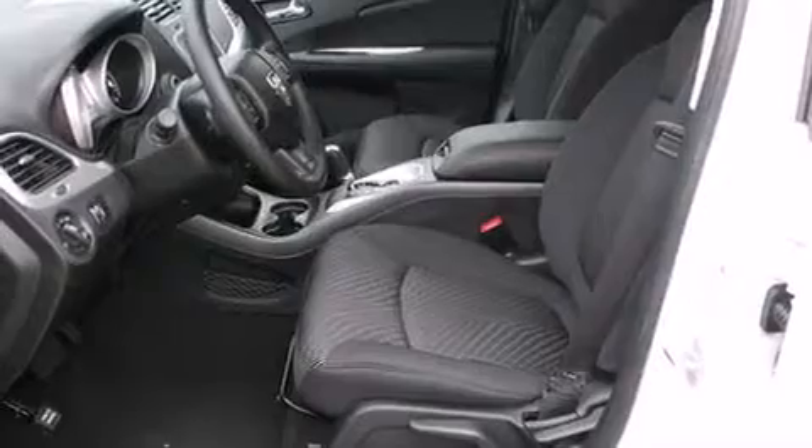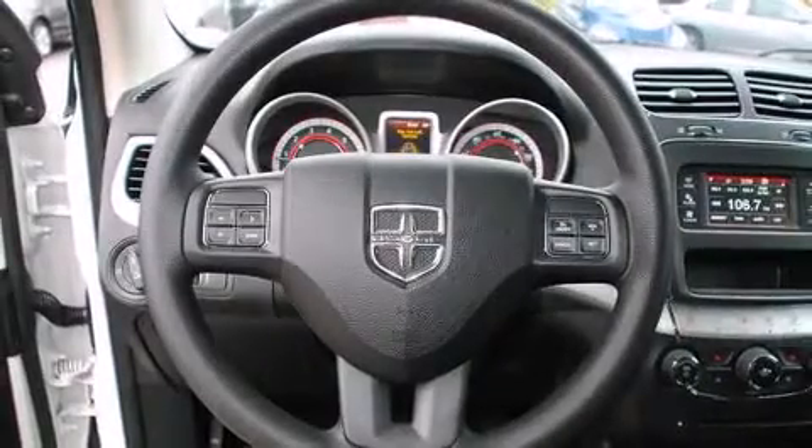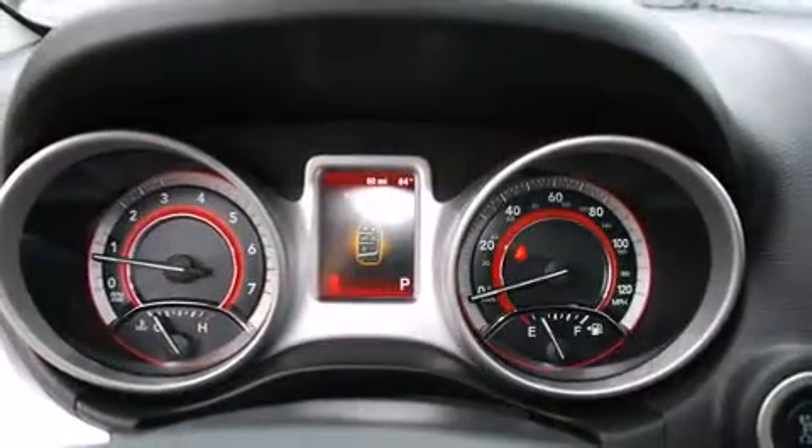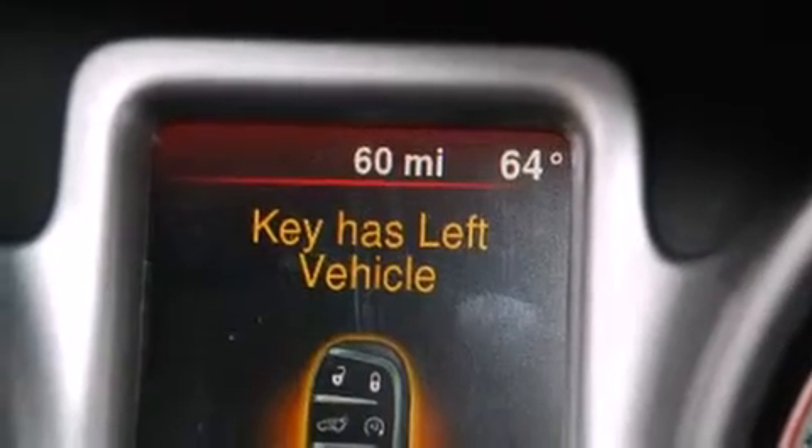Dodge ensures the safety and security of its passengers with equipment such as dual front impact airbags with occupant sensing airbag, head curtain airbags, traction control, brake assist, anti-whiplash front head restraint, ignition disabling, and four-wheel disc brakes with ABS. For added security, Dynamic Stability Control supplements the drivetrain.